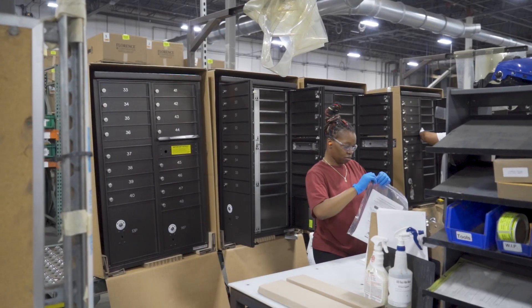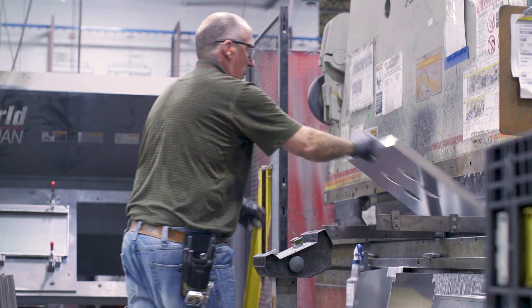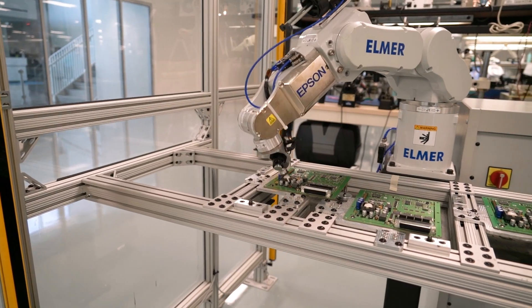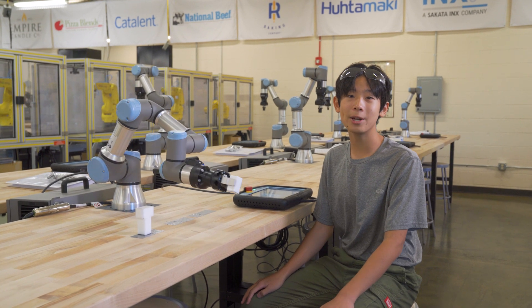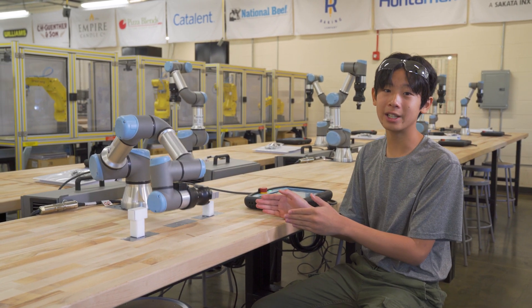More manufacturing plants right here in Kansas have begun using advanced tools and techniques such as automation, robotics, artificial intelligence, data analytics, and 3D printing. This has created demand for people with the skills to design, build, maintain, and repair these technologies like my robot friend right here.